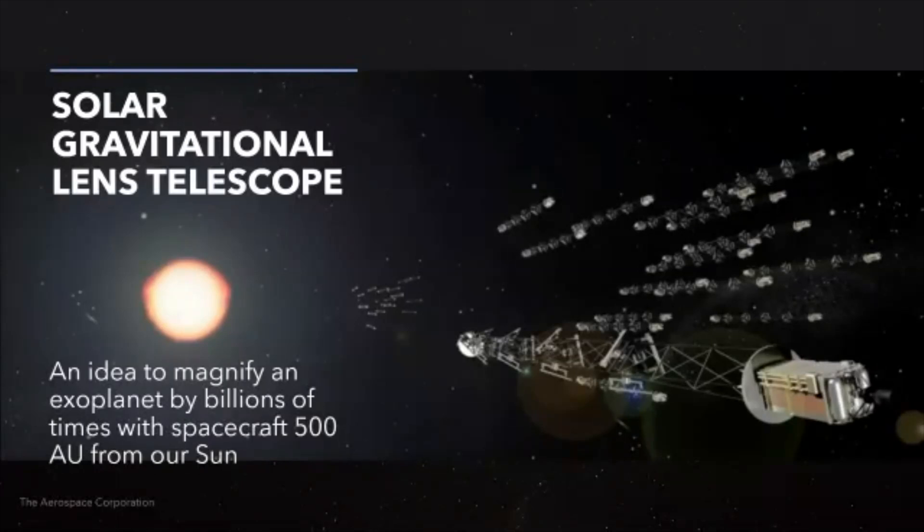We'd be able to magnify an exoplanet by billions of times. In order to use the sun as a magnifying glass — just like a magnifying glass has a certain distance where it focuses — we would have to send telescopes out to a very, very far distance from where we are now. These telescopes would have to go 50 billion miles from our Earth, and they would have to line up with the sun just so, such that the star with the known planet we're trying to magnify is literally right behind the sun.